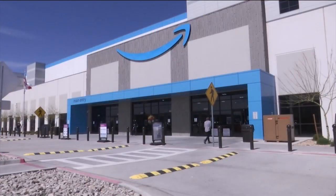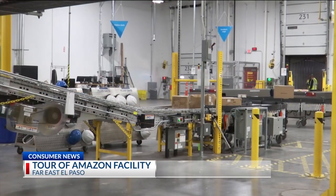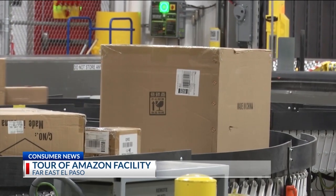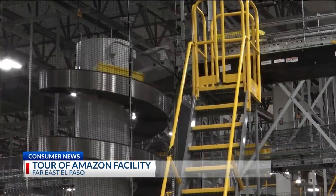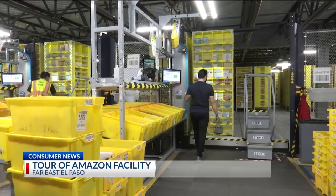Well, we talked to the general manager of Amazon, who broke it all down for us as our crew toured the new facility there in Far East El Paso. He says some products are shipped from other Amazon facilities and shops in their network. They process the inventory and store it into robotic bins that get them ready for customer availability.